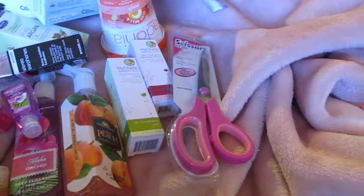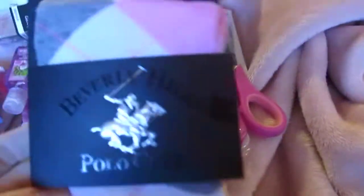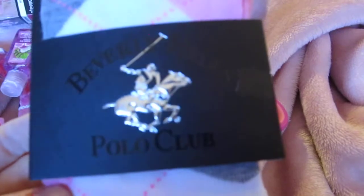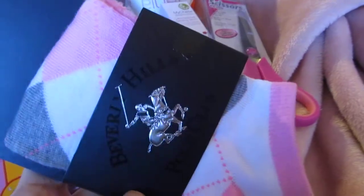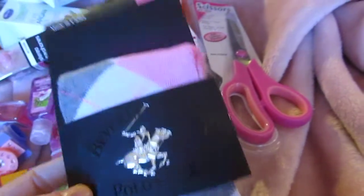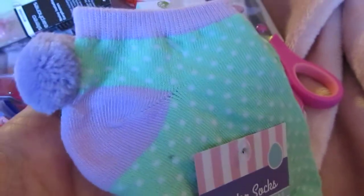I got a sports bra — I know, who knew 99 cent stores had sports bras! Then I got a pair of Beverly Hills Polo Club socks. Back when I was a kid, Beverly Hills Polo Club was a legit nice brand, but now it's at 99 cent stores and Marshalls — it's like an Ed Hardy situation. I also got some Easter socks — they're super cute, violet and seafoam green with a little pom-pom ball in the back, just to wear around the house.